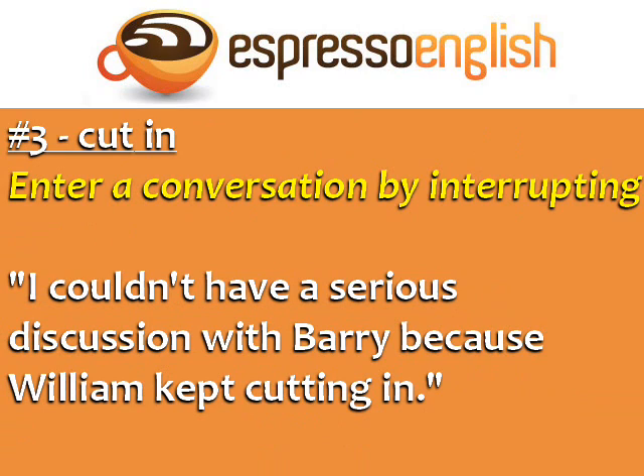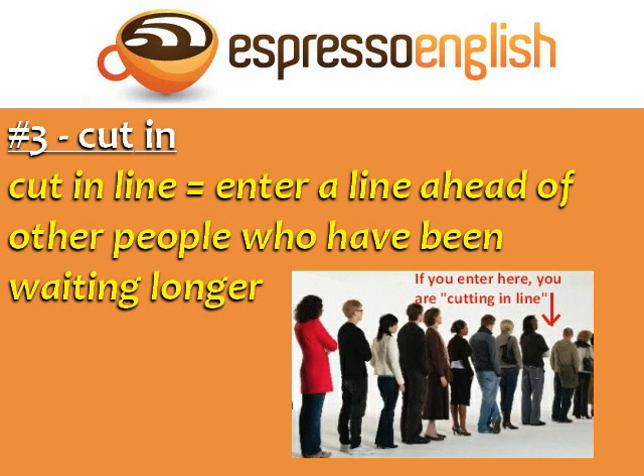Number 3: Cut in. To enter a conversation by interrupting. For example: 'I couldn't have a serious discussion with Barry because William kept cutting in.' There's also the expression 'cut in line,' which means to enter a line ahead of other people who have been waiting longer.